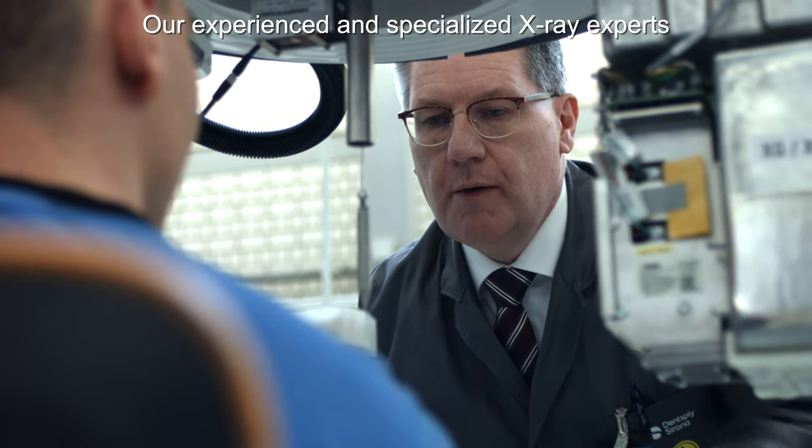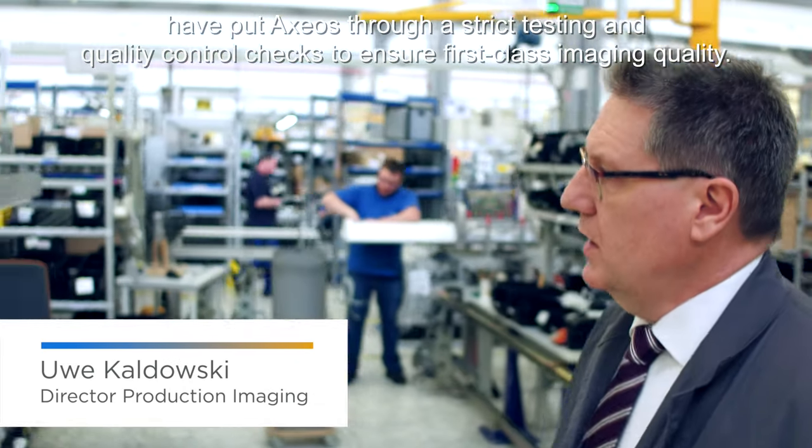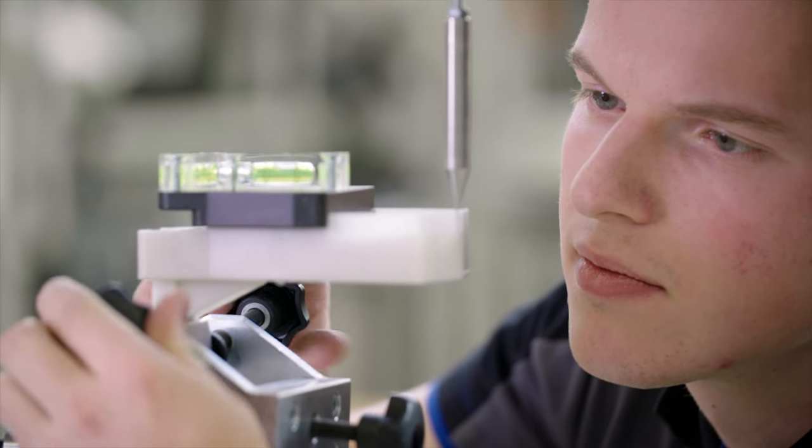Our experienced and specialized X-ray experts have put Axios through strict testing and quality control checks to ensure first-class imaging quality.